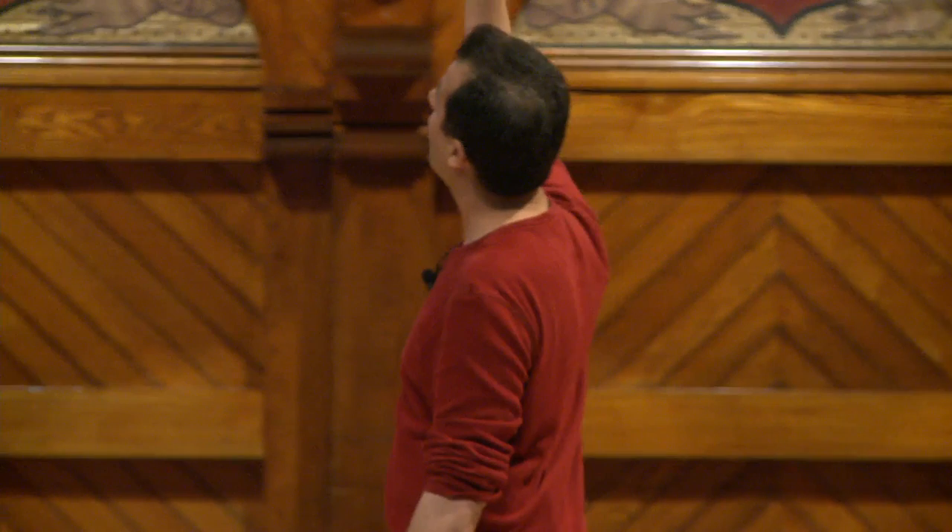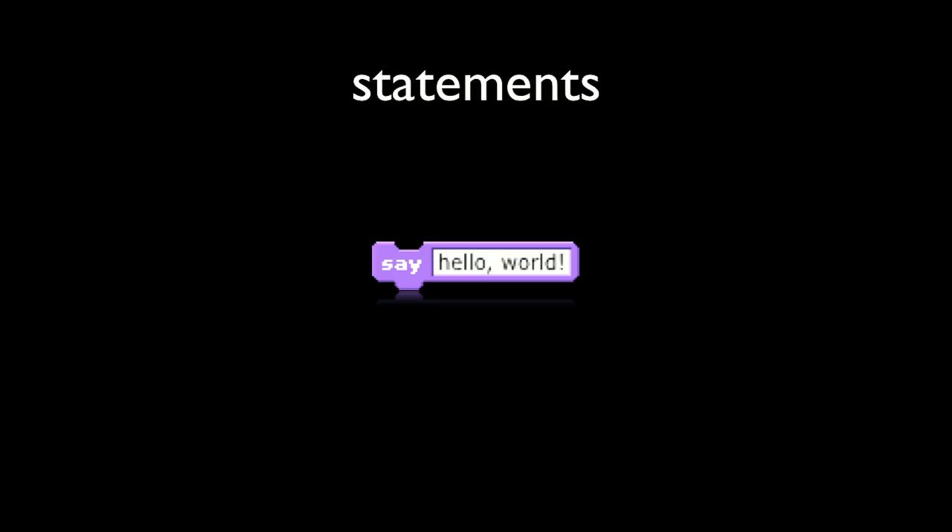Whereas last week we had 'when green flag clicked, say hello world,' today we have int main void, printf, return, with curly braces, parentheses, quotes, and so forth. The core idea is the printing, and main is now synonymous with the starting of a program — main is where the green flag kicks things off. In C, a statement is just an instruction: do this. In this case, printf, quote-unquote hello world, and then a semicolon.